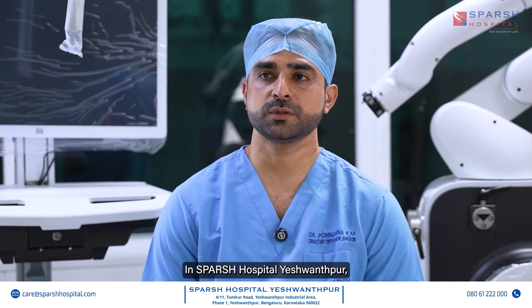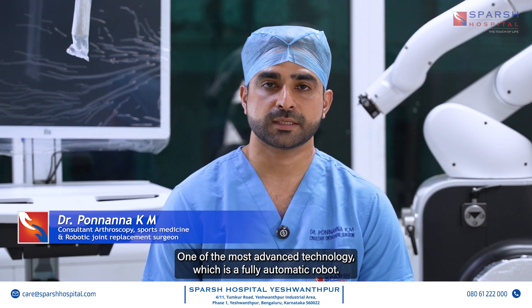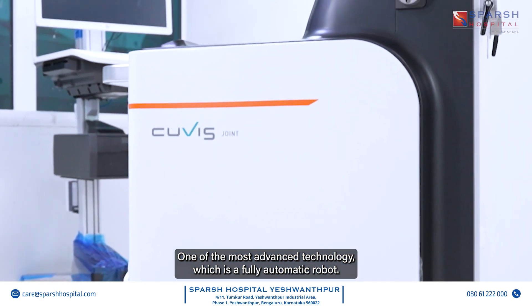At Sparsh Hospital, Yashwantpur, we have the QVS robotic system — one of the most advanced technologies available, which is a fully automatic robot.